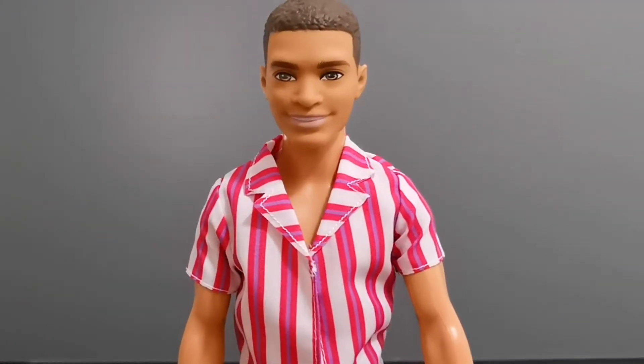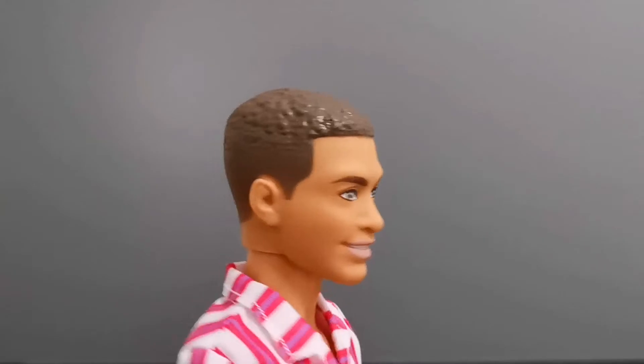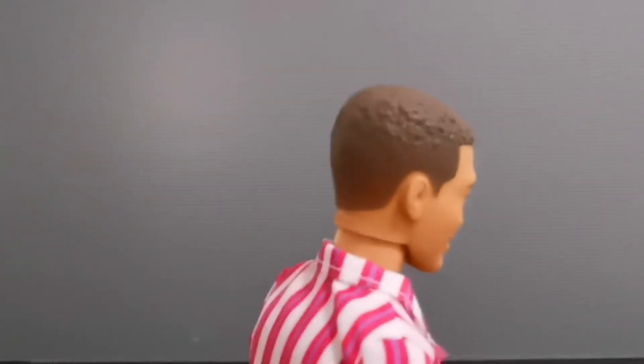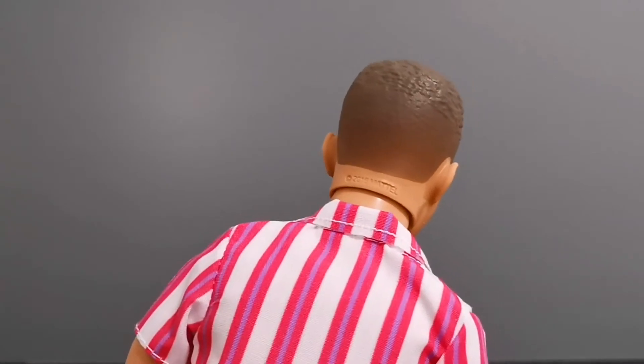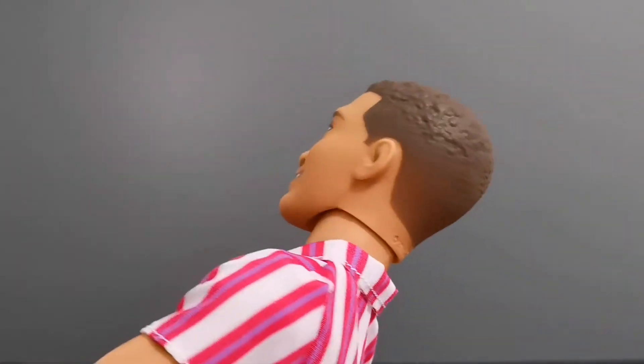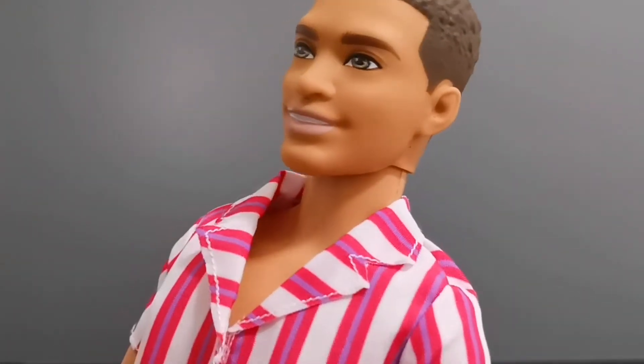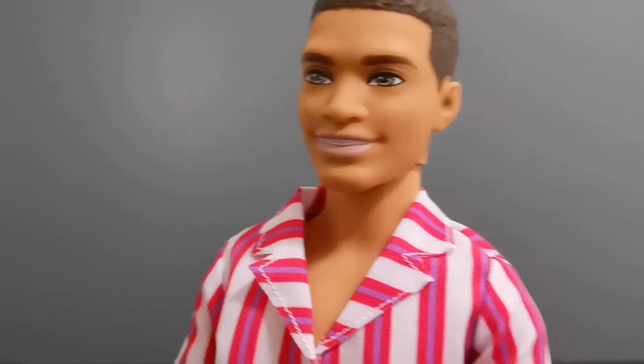Let's take a look at this Ken doll. Starting from the top, his hair is made of a plasticky material and is light brown in color. You can also see there is some flocking at the back of his hair, and his eyes are a beautiful hazel color.